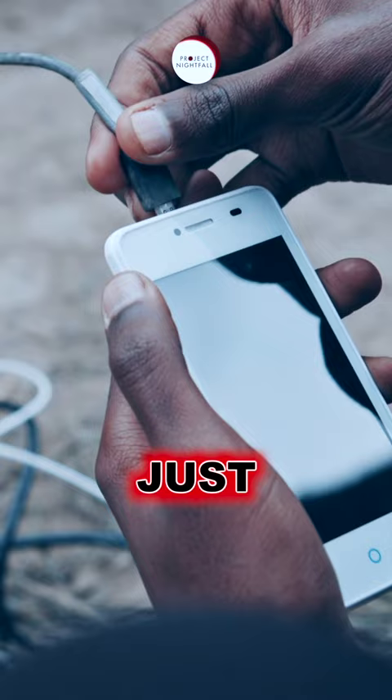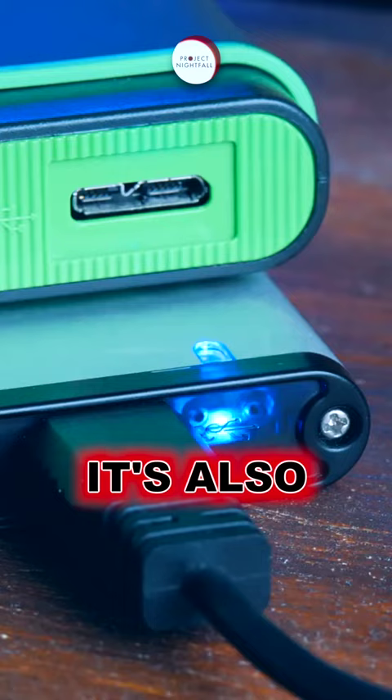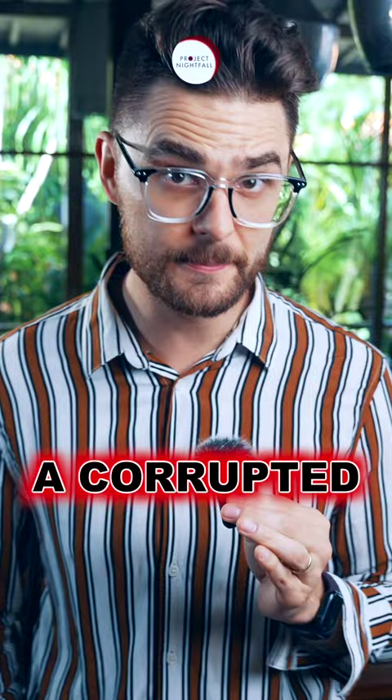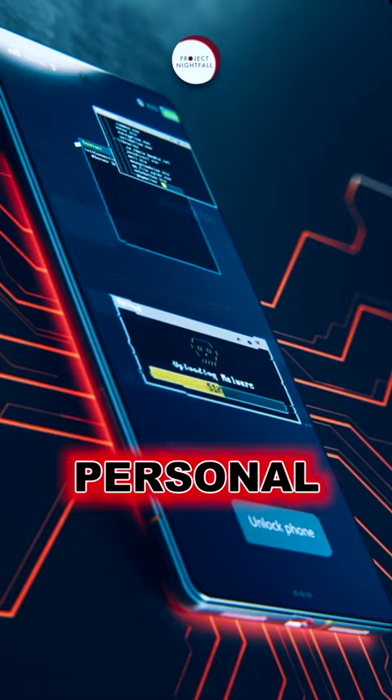People forget that a regular USB connector is not just a power socket — it's also by default a way to access and transfer data. This means that any time you connect through a corrupted USB port, hackers can directly install something on your phone, export your personal info, and lock your phone.